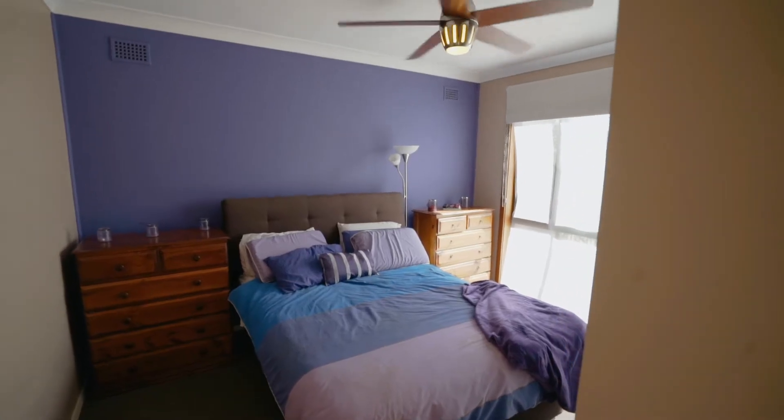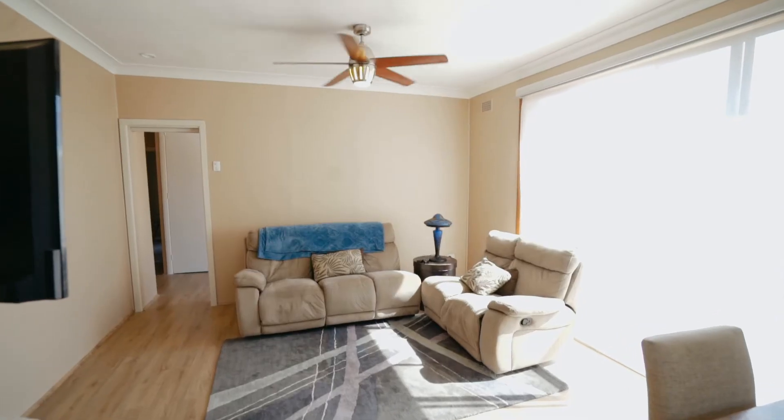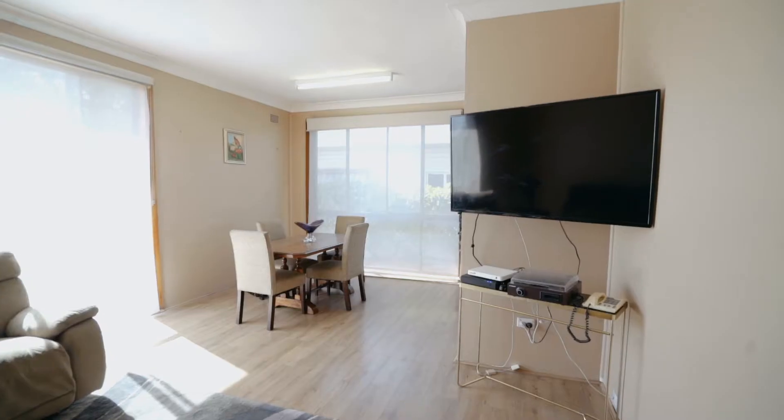All of the bedrooms include ceiling fans and all bedrooms also feature new carpets. Offering a bright, light-filled L-shaped lounge and dining room with a ceiling fan at the front of the home that opens off the kitchen.